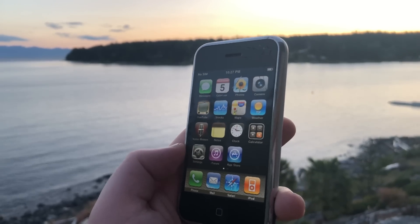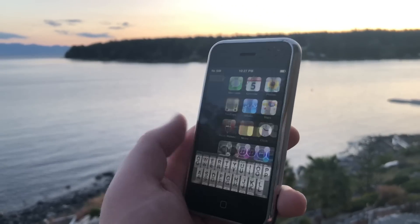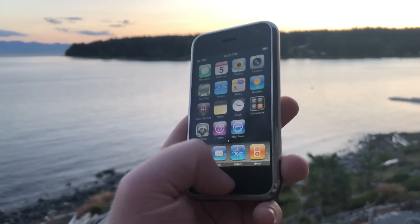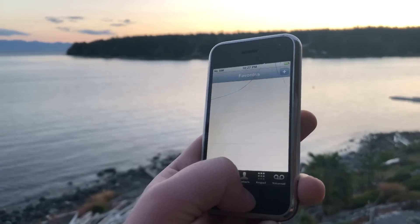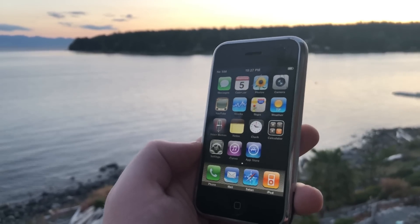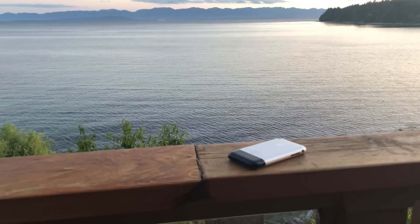This is the original iPhone. It was released all the way back in 2007 and has completely changed the world. Hey, how's it going? I'm Josh from 91Tech, and today we're looking at the first iPhone, also known as the iPhone 2G. How does it hold up in 2018?